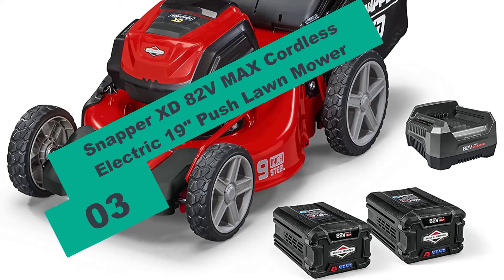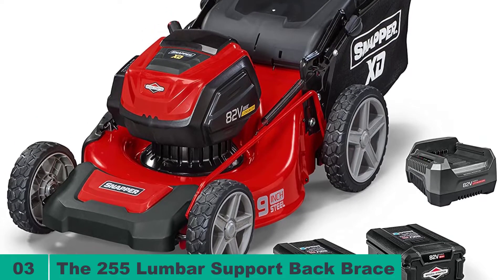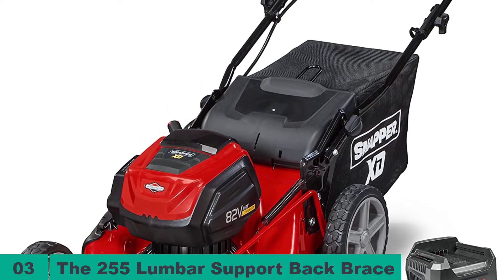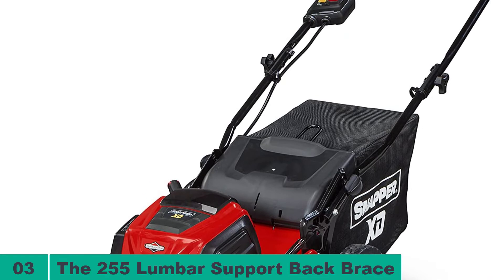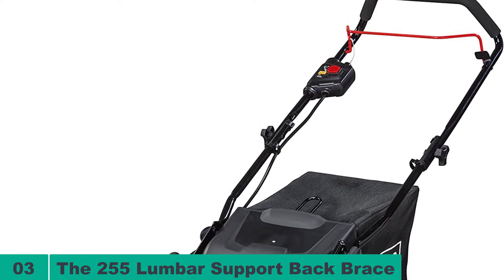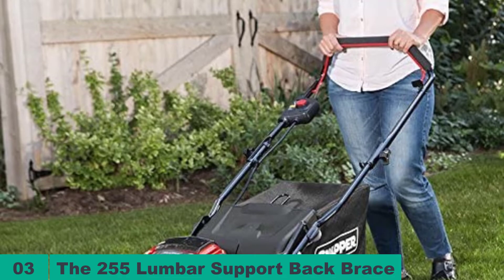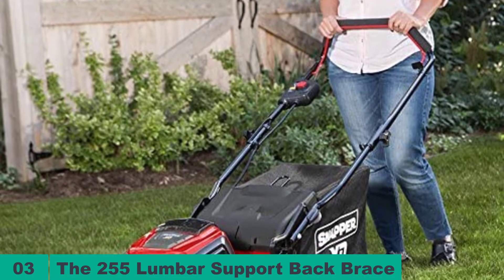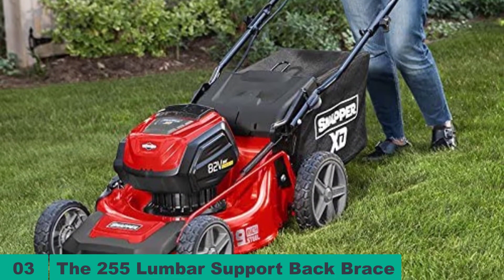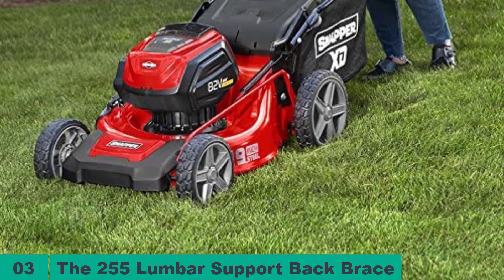At number 3 on our list, we have the Snapper XD82V Max Cordless Electric 19-inch Push Lawnmower. Like the Black & Decker machine that started our review, this 3-in-1 model stands to give you the biggest bang for your buck. It can cut and then mulch, bag, or discharge the grass clippings, saving you time. Like the Sunjoe, the Snapper XD runs on two 28-volt lithium-ion batteries, so you can expect equal performance in power and longevity. Additionally, this lawnmower features load-sensing technology, which supposedly regulates power consumption based on the toughness of the overgrowth, allowing for longer hours of use per charge.